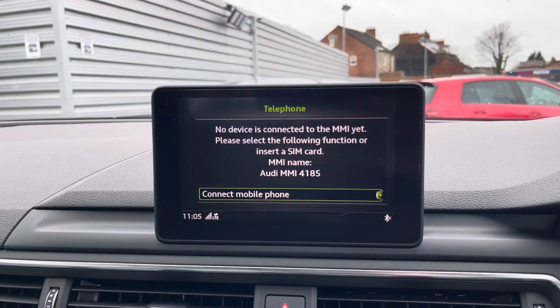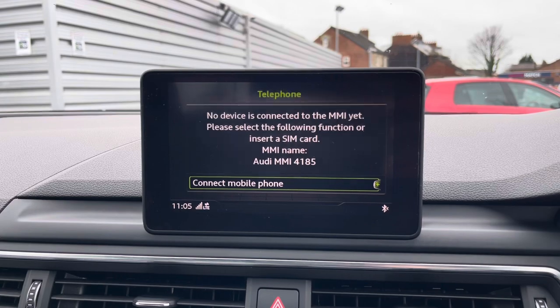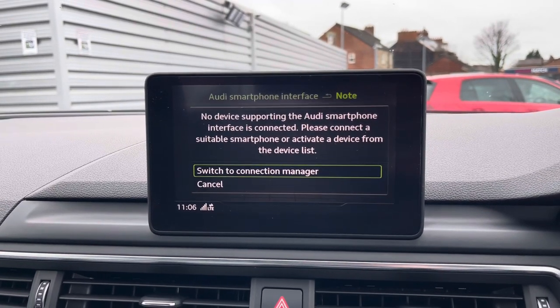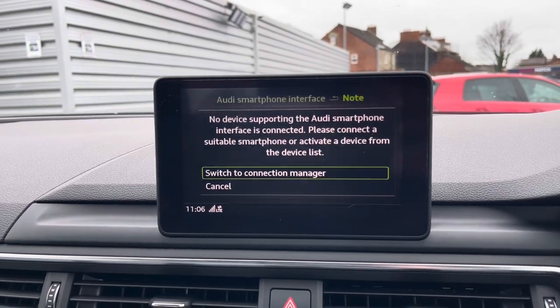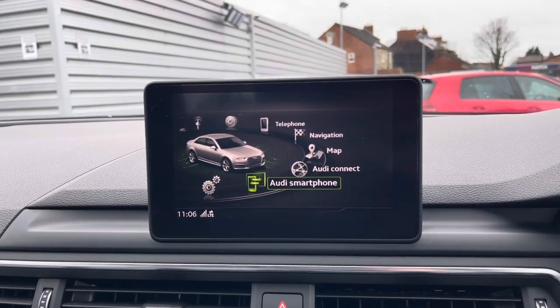You've got your Bluetooth telephone menu here where you can safely make hands-free phone calls while on the go. You also have the Audi smartphone interface which uses Apple CarPlay and Android Auto. You can pair your smartphone up and safely make hands-free phone calls and texts, and even use compatible applications including maps and music streaming services directly on the screen.